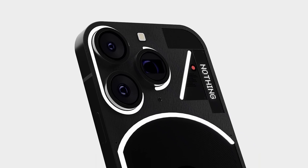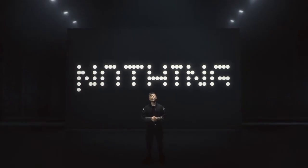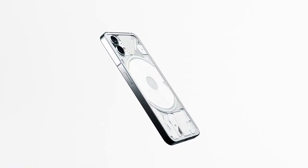Hey, what's up guys, Norm here with a tech update about the Nothing Phone 2, so stay with me. The launch event for Nothing Phone 2 is scheduled for July 11, 2023.